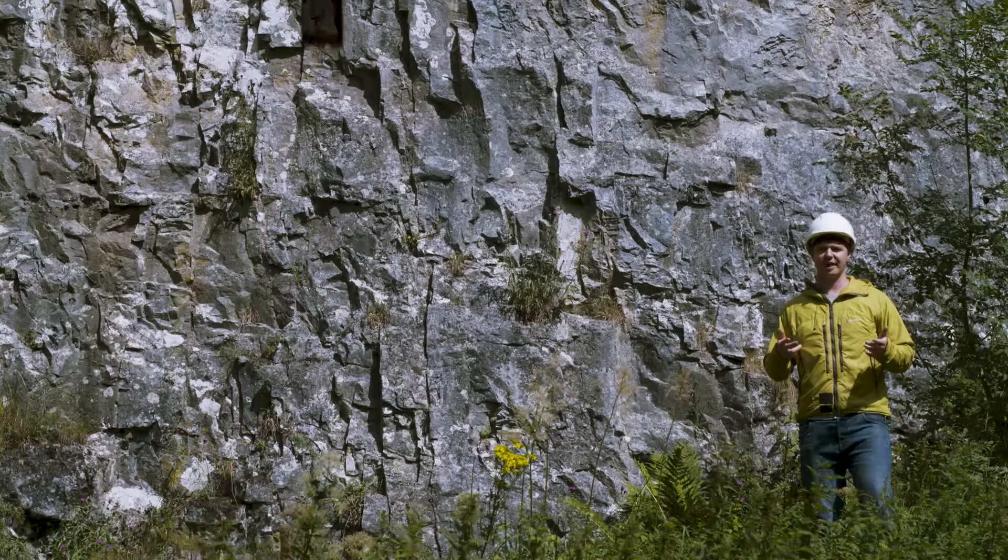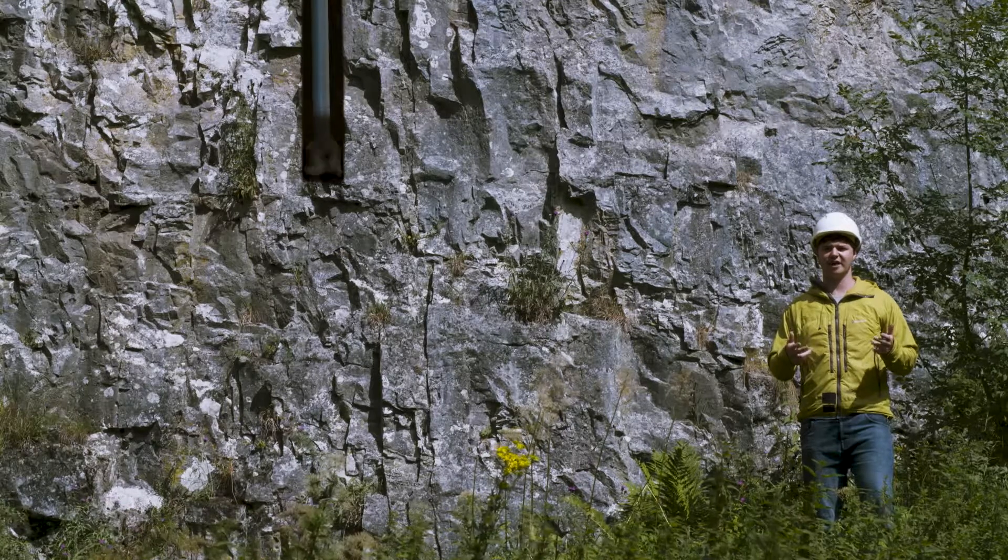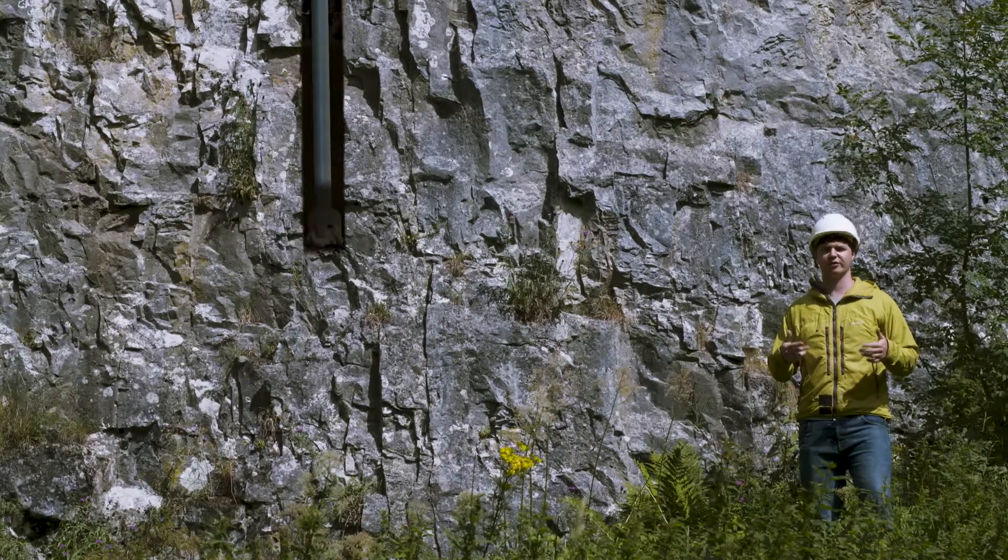We need to see the rocks at close quarters to really understand the geology of an area, but examining the rocks is usually only possible at the surface or underground in mines or caves. So how do we know what's going on at depth? The answer is boreholes. Boreholes drilled to depths of 200 metres or greater have been a key source of data used in RWM's National Geological Screening Exercise.